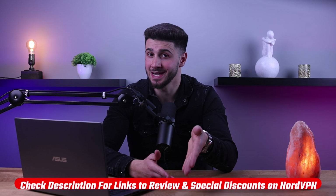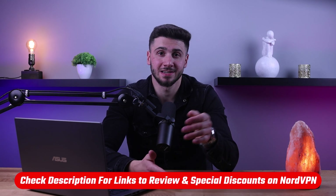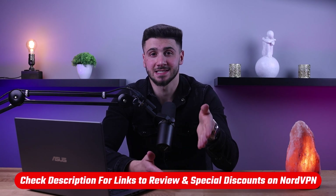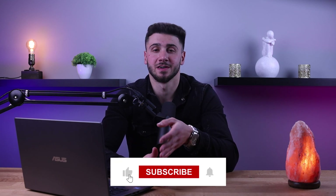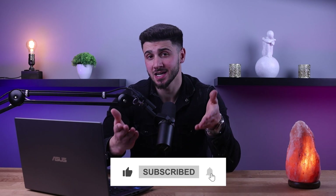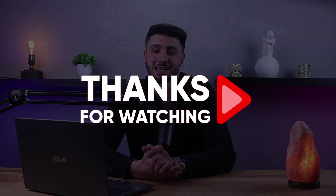And that's it for this video. If you're interested in NordVPN, you'll find a link to pricing and discounts as well as in-depth reviews in the description down below. Feel free to comment below if you have any questions and I'll do my best to respond to as many of those as I can. Like and subscribe if you found this video helpful or would like to stay up to date with future videos. Thank you so much for watching and I'll see you guys in the next one.